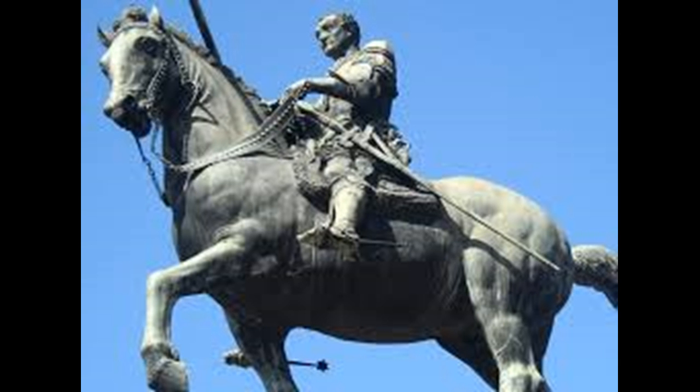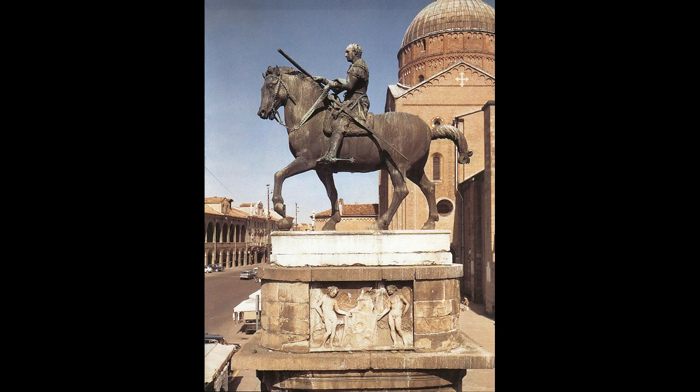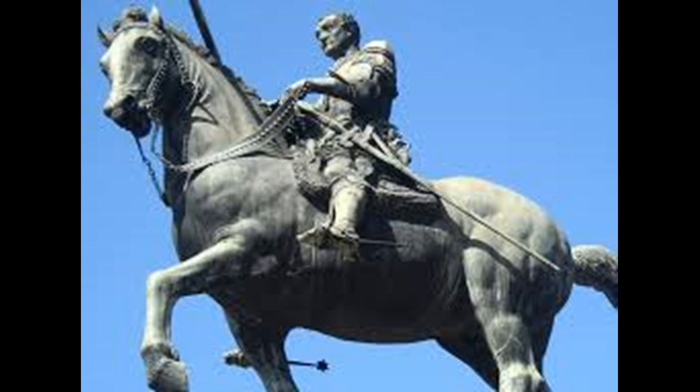Since the Romans, such a feat had not been attempted or succeeded at in quite a while. You can see the entire 12 feet of bronze being held up by three sturdy horse legs and one barely-touching horse leg, placed on top of an orb right there.